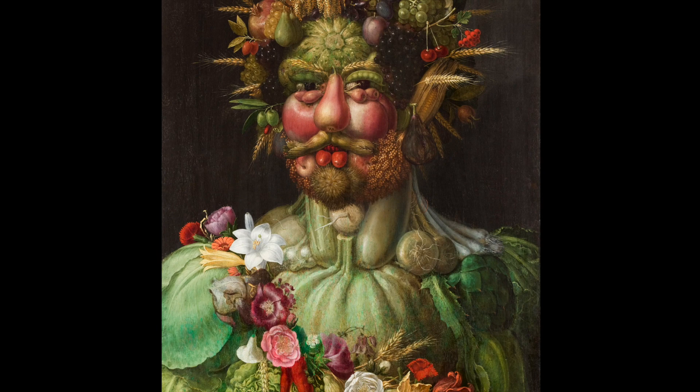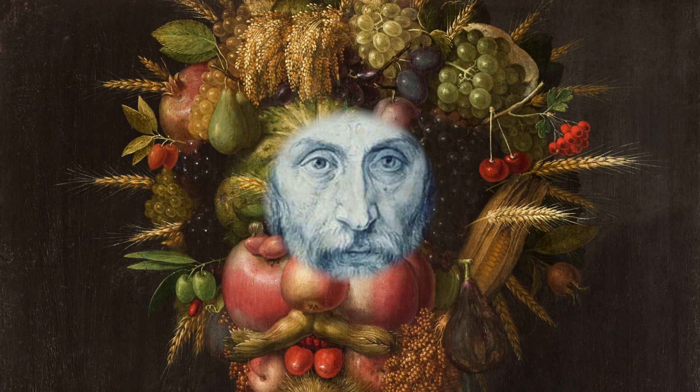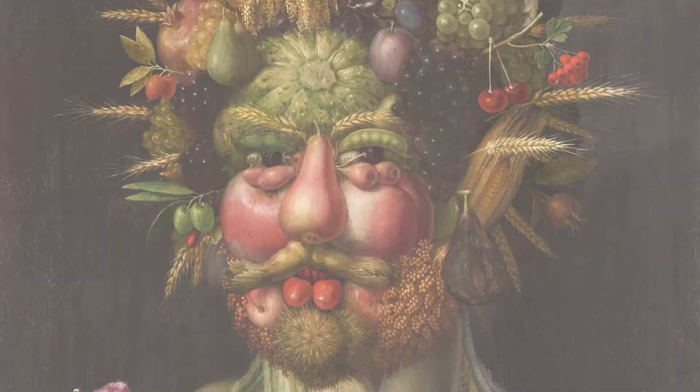So why did Arcimboldo depict the Emperor in this way? Looking into the context of the period, Renaissance painters were more than just mere artists. They were botanists, zoologists, scientists, and pursuers of natural studies — true Renaissance men, masters of many disciplines. And Arcimboldo was no exception. While he served in the Habsburg royal court, he was able to study the intricate details of vegetation from all around the world, a luxury he could have never afforded if he had not been commissioned by Emperor Rudolf II.